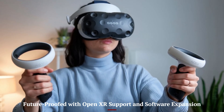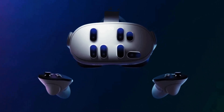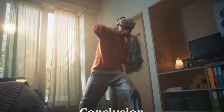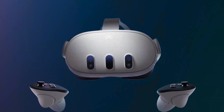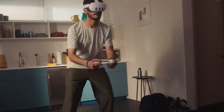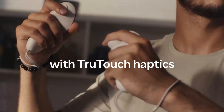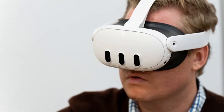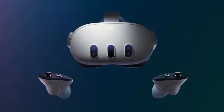Meta has ensured that the Quest 4 is future-ready by embracing open standards like OpenXR and expanding developer tools. This means more cross-platform compatibility and a wider variety of experiences built by third parties. Developers now have more flexibility to build high-fidelity games and applications, pushing the boundaries of what's possible on a standalone headset. The system is expected to evolve with future software updates, unlocking features like advanced AR layers and AI-powered personalization. Meta's long-term commitment to an open metaverse positions the Quest 4 as a gateway to an expanding universe of VR and MR innovation.